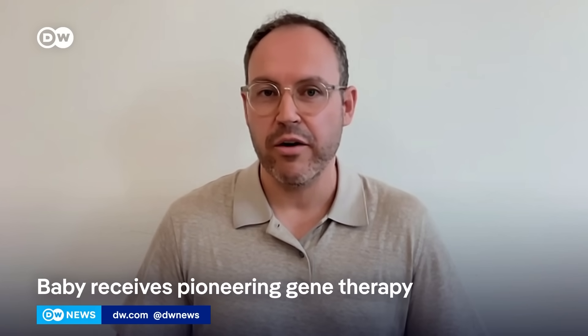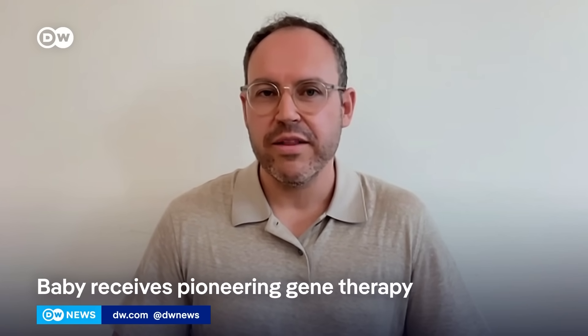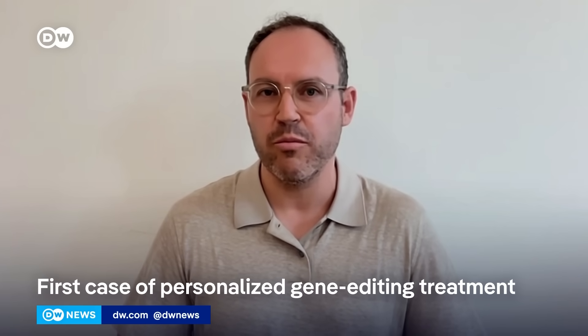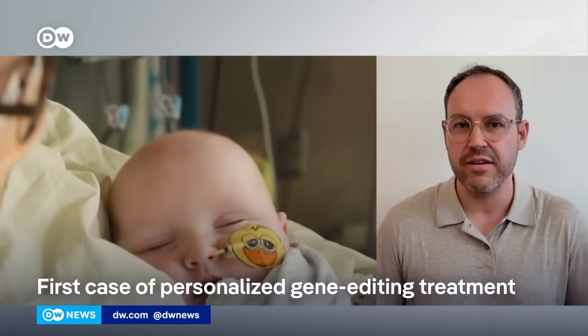Joining us is Julian Grunewald, assistant professor of gene editing at the Technical University of Munich. Are we at a tipping point in the development of this gene technology? It is very exciting times, and there are a lot of developments happening in parallel that are very exciting. But there's still a lot of work to do to really bring these kinds of therapies to many more patients than is possible today.